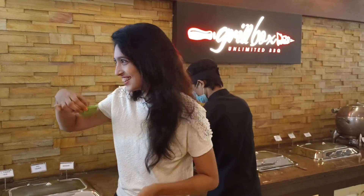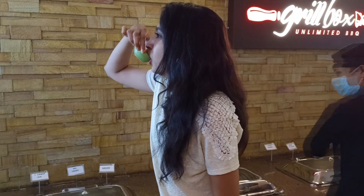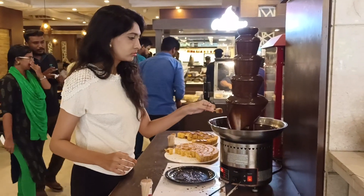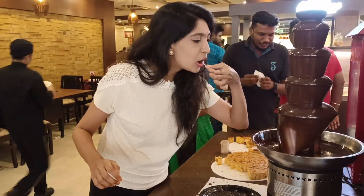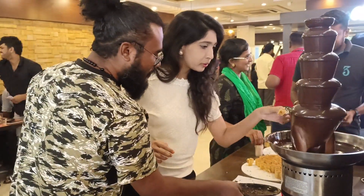The best part was the rasmalai — just loved it. The final and most fun part was the choco fountain. I tried all of their cakes — this was fab, not overly sweet, just at a minimal sweet level. We had so much fun, you guys.